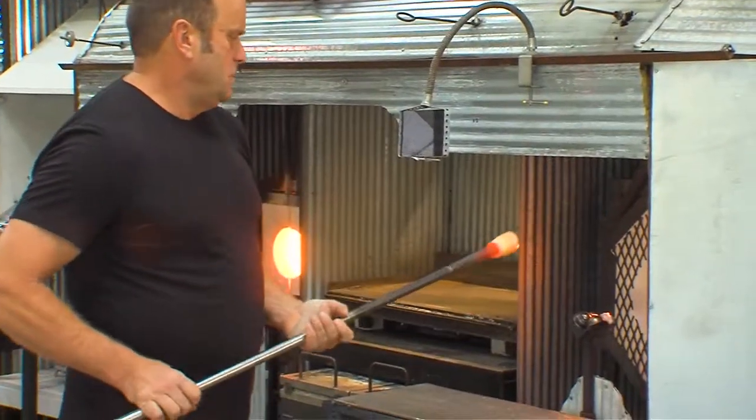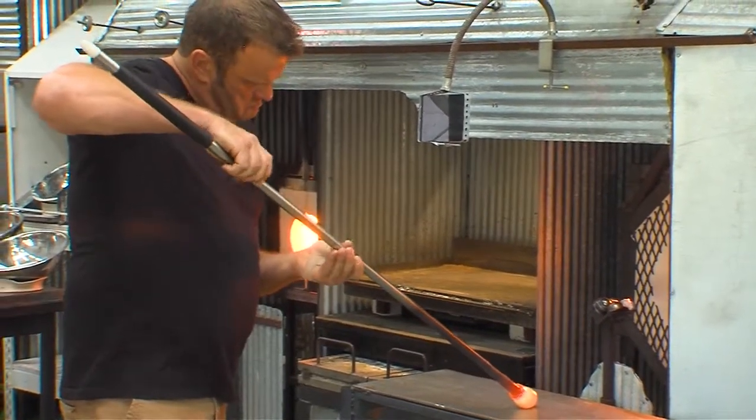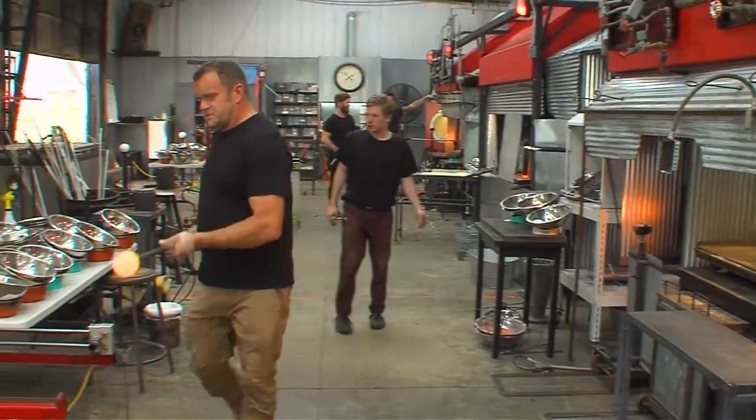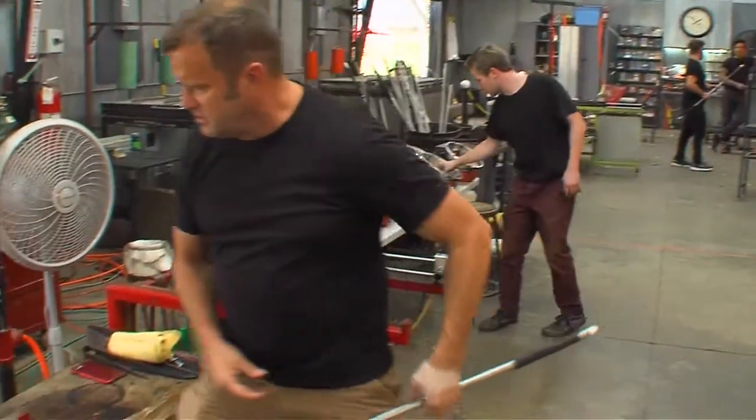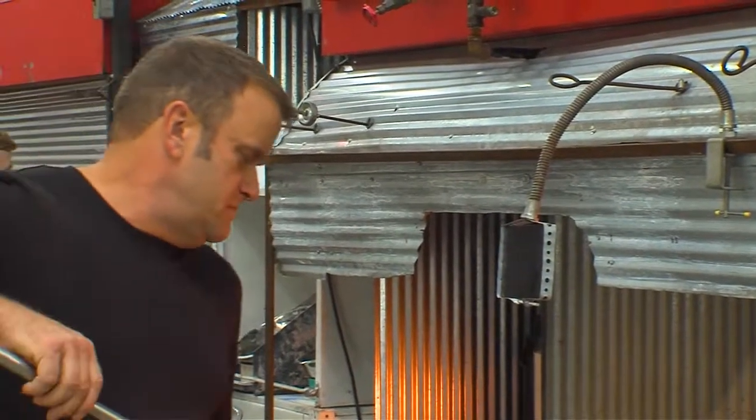How did you get started in glassblowing? I'm from this region, and I got a scholarship to go to the Columbus College of Art and Design. I moved out west to Seattle and stumbled onto a glassblowing facility out there and fell in love. It's been a long journey ever since — about 30 years of blowing glass now.